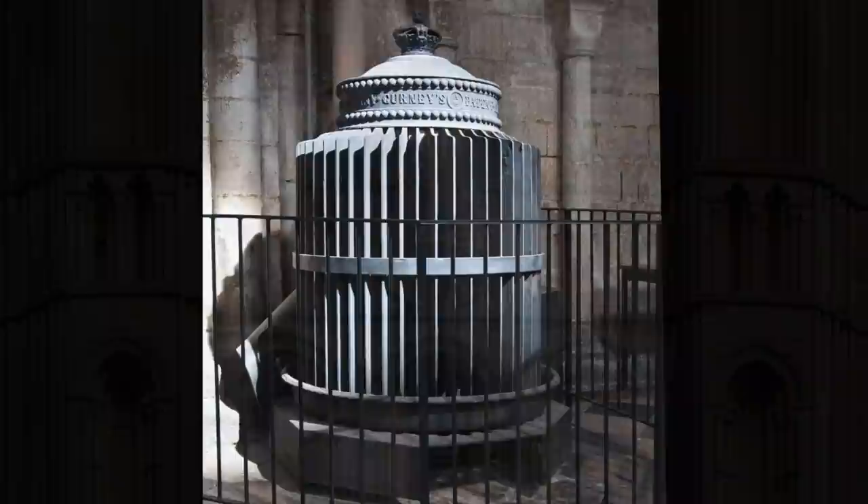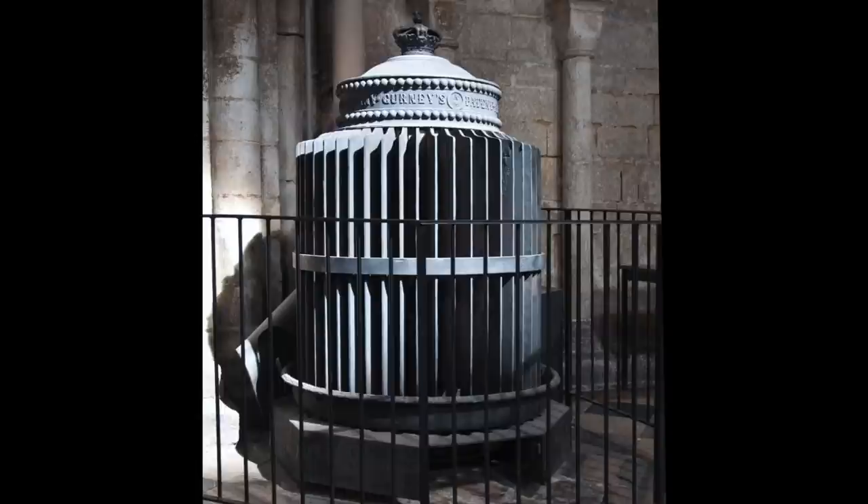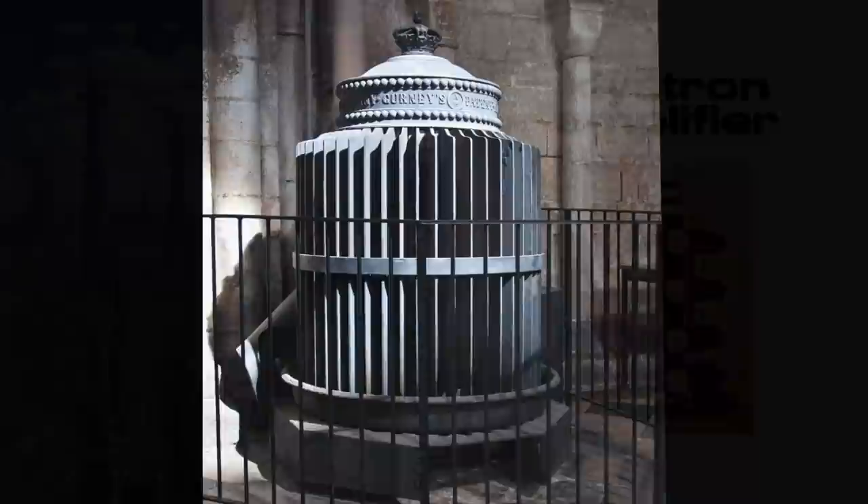Might this machinery have been originally involved in powering the West Tower clock? If so, they were likely stripped of their inner workings during the 19th century physical and financial reset, and covered with a Gurney stove branded lid, hiding the remnants of what may have been a medieval form of clean, free energy production.